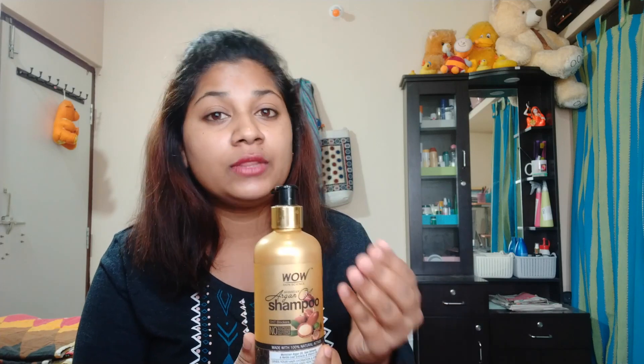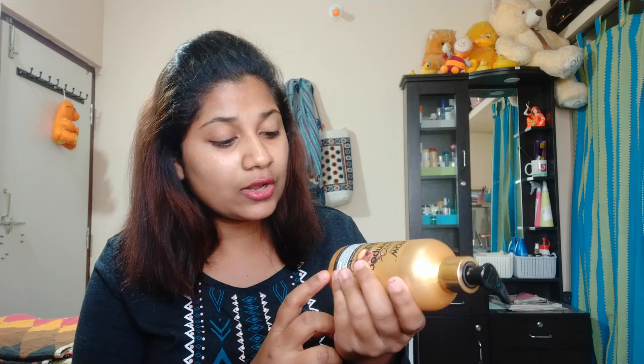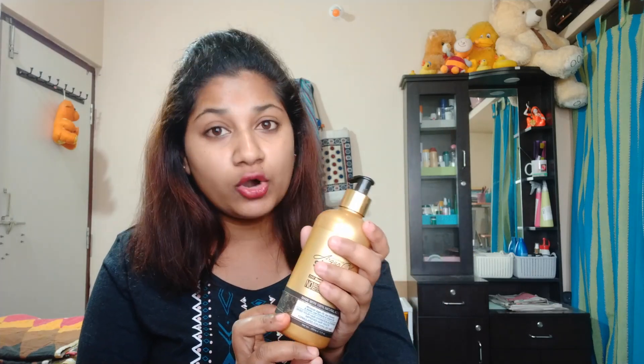It has some side effects, but you can choose based on your hair type — oily, dry, or normal. This is a WOW product. I have tried a lot of shampoos, and I prefer you to choose this one. The quantity is 300ml and the cost is 549 rupees.